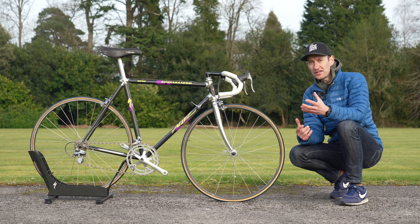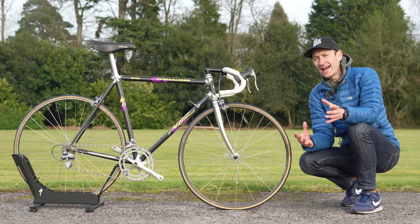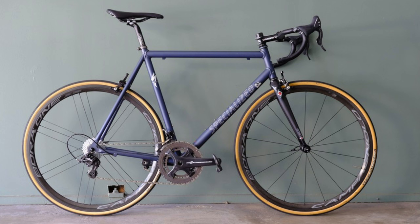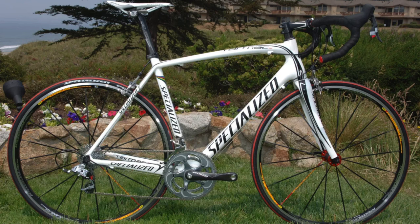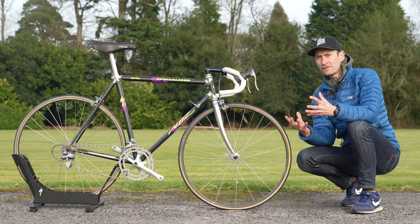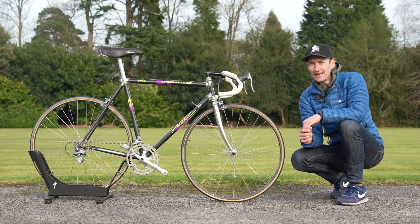Fast forward a few years and the Allez became an aluminium bike, just as it is today. By the early 2000s the first Tarmac was introduced — the company's very first full carbon fiber monocoque frame. Despite that demotion to the second league, the company didn't stop developing aluminium, and in 2013 Smart Weld was introduced.